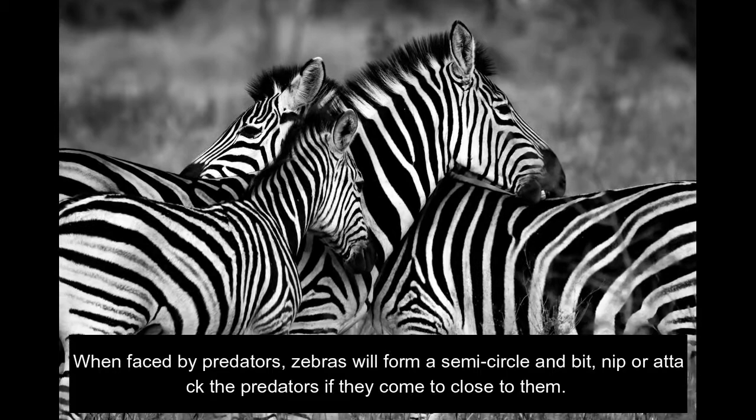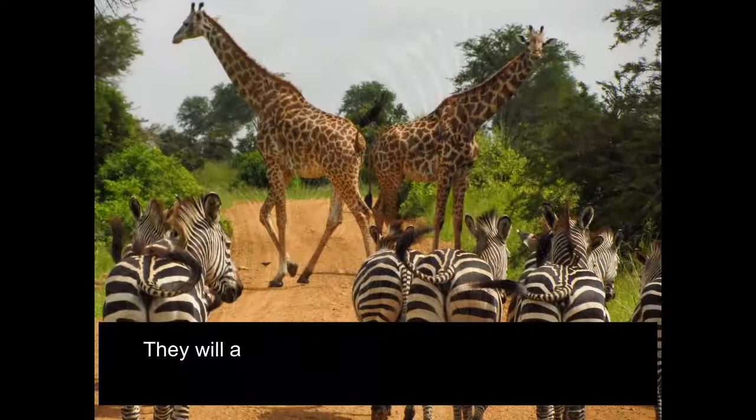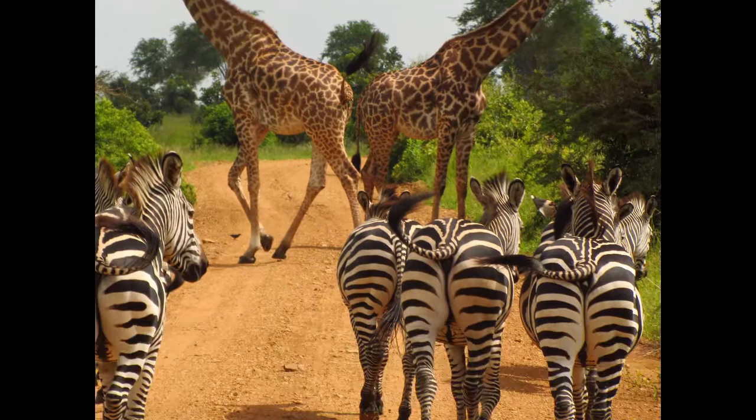When faced by predators, zebras will form a semi-circle and bite, nip, or attack the predators if they come too close to them. They will also encircle an injured family member to protect it from further attack if the need arises.